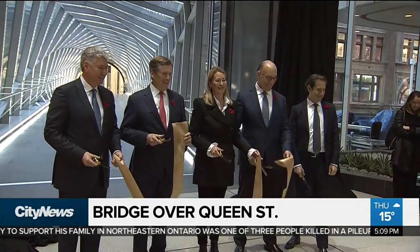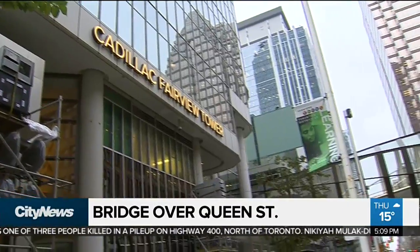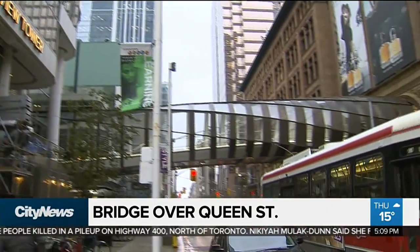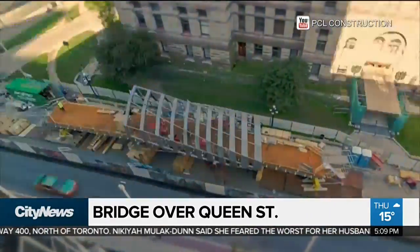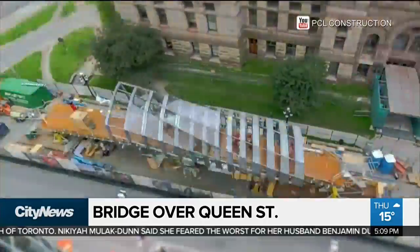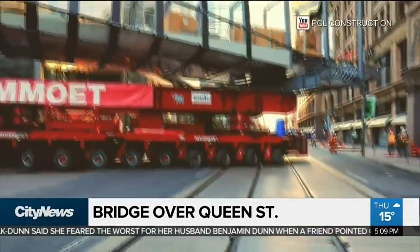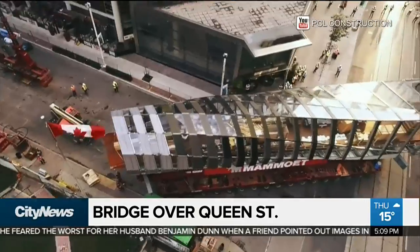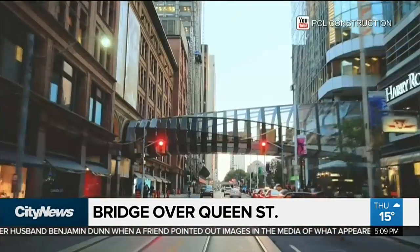The original idea was that it was a poetic handshake between the two buildings — the historic building on Queen Street and the glass, more modern structure at the Eaton Centre. It took one year to design and another year to construct. Most of the bridge was put together around the corner on James Street before being lifted into place this past July, replacing the old bridge that stood over Queen Street for 40 years.